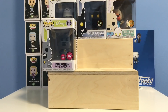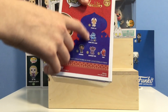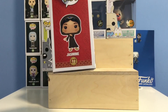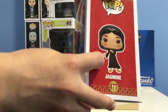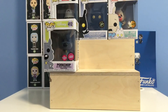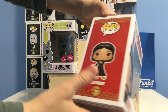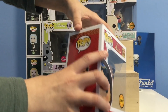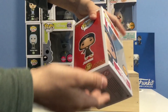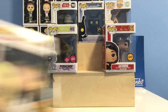Next up we have Jasmine — a newer pop in my collection. In this line we have Prince Ali, Genie with lamp, Elephant Abu, Jasmine, and Iago. Most people would say this is a really lazy chase and I kind of agree. The common has her hand faced straight out, but on the chase she's holding an apple. My dad picked this one up for $10 because the box was a little damaged at an auction place. The Jasmine chase is going for $22.